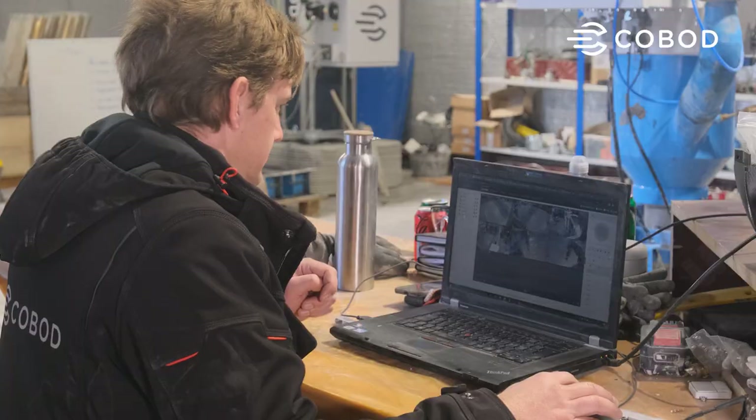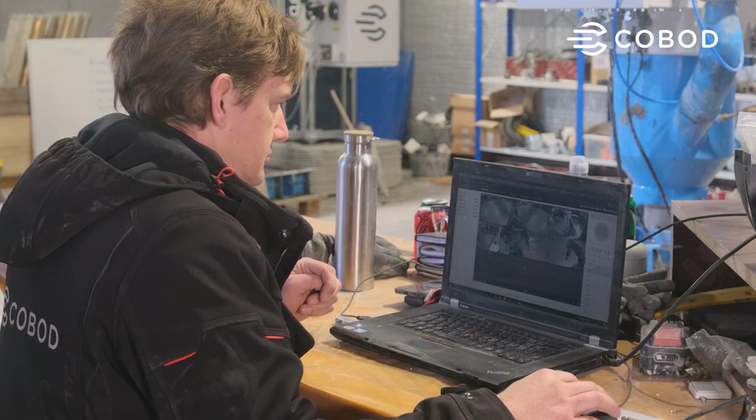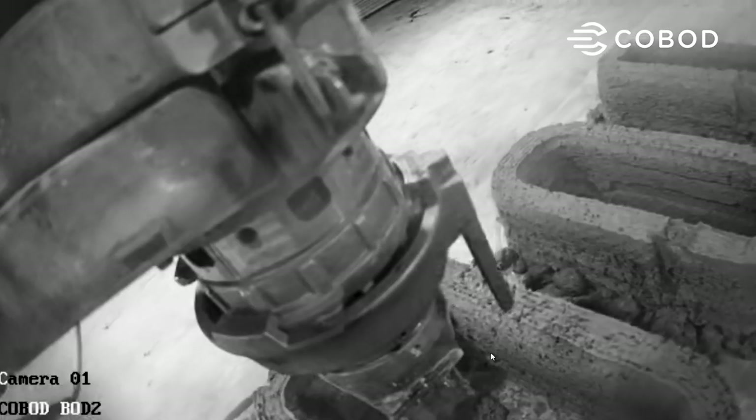You can stream this data so you can view it remotely if your operators are far away from the site. The camera system also has night vision features.